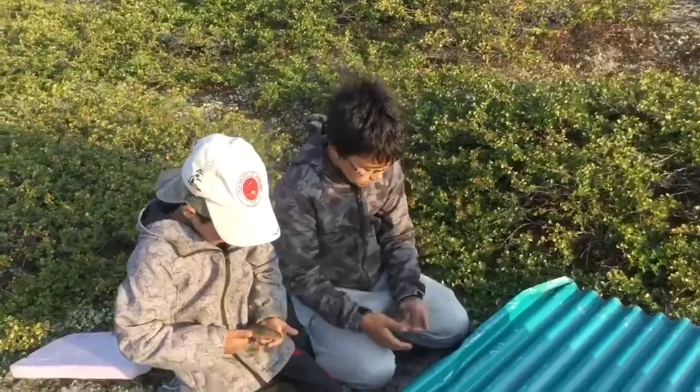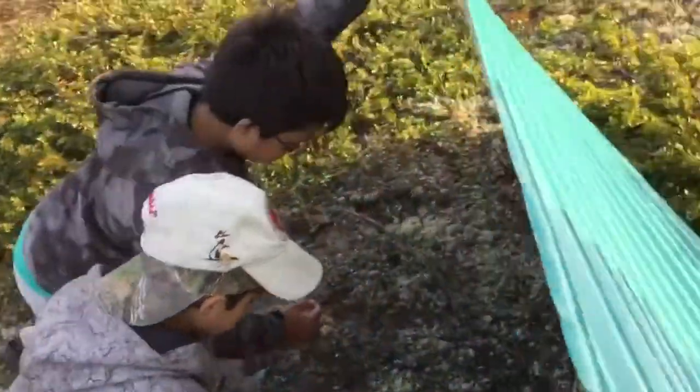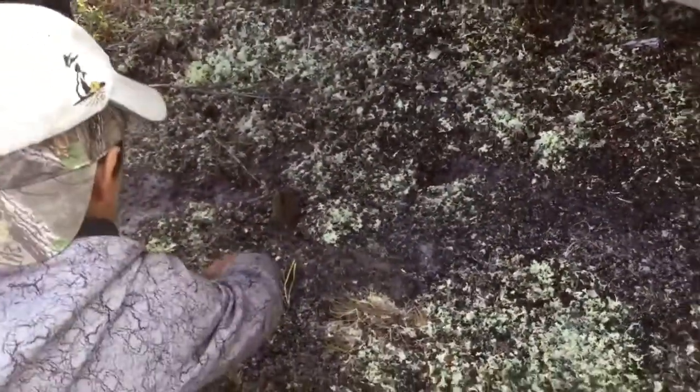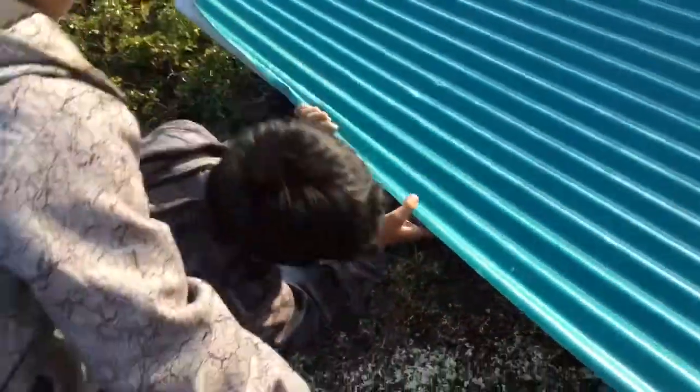I'm gonna let them go under this. This is your new home, little guys! And that might just be it for today's video — hope you enjoyed it!